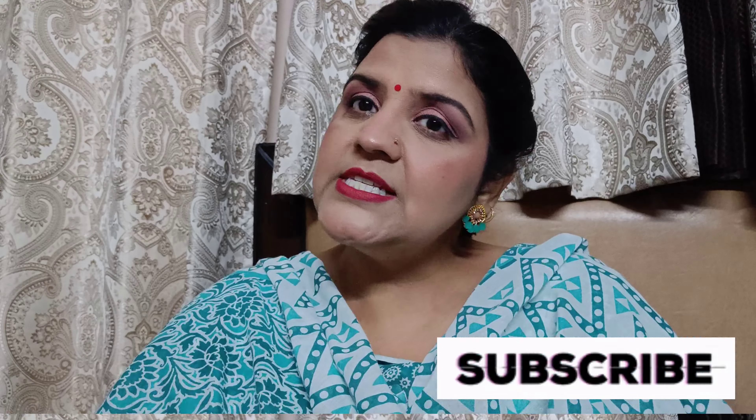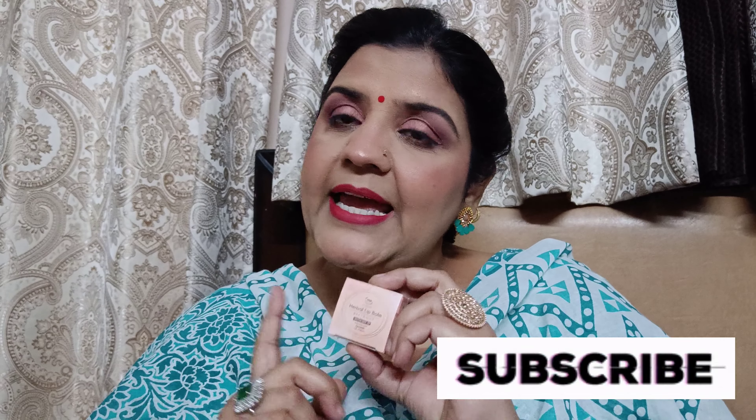After using this lip balm, my lips feel so soft and plumpy. I really like this lip balm — totally recommended. Price-wise it's a little high, but if you get a discount, definitely go for it. I give this lip balm 8 out of 10.